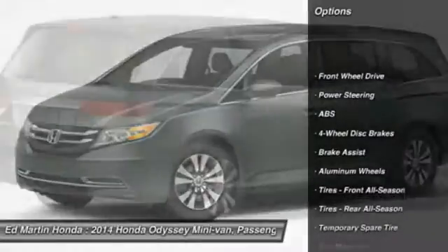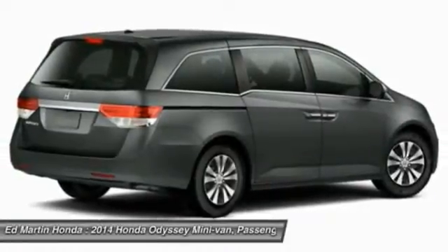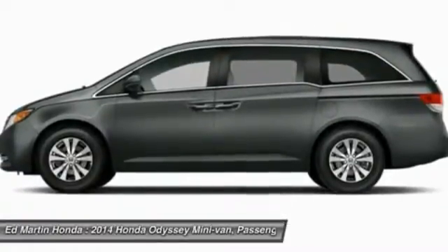Power passenger seat, steering wheel audio controls, power lift gate, anti-lock braking system, power steering, adjustable steering wheel, hard disk drive media storage, keyless entry, four-wheel disc brakes, aluminum wheels.